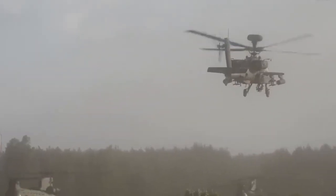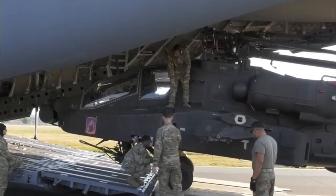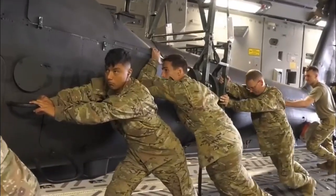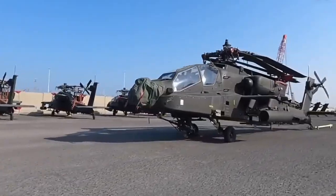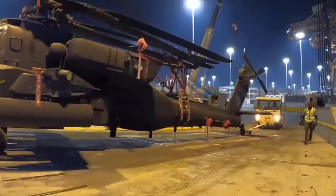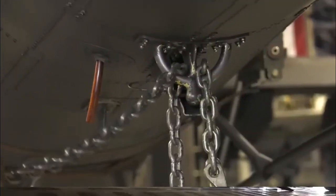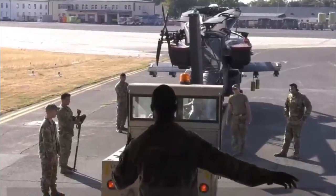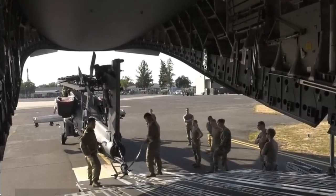During deployment, American pilots transported their Apaches via C-17 Globemaster III aircraft to Qatar Air Force Base. Unlike other helicopters which had to be transported fully disassembled, the Apache's main rotor blades, tail rotors, and other components can be folded so the helicopter can be safely loaded into the cargo hold of military aircraft without complete disassembly.